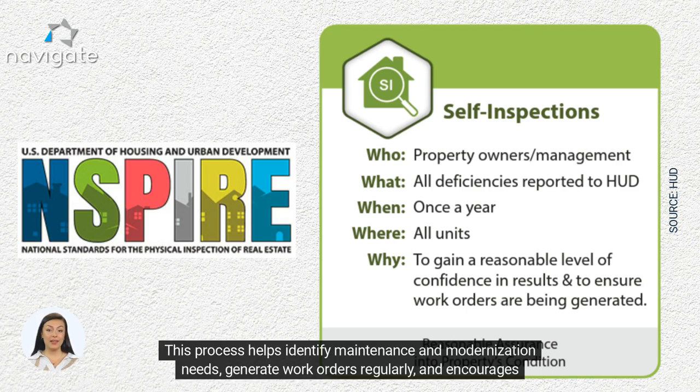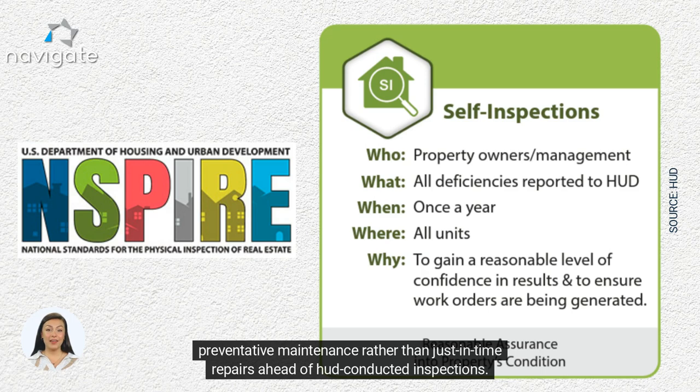This process helps identify maintenance and modernization needs, generate work orders regularly, and encourages preventative maintenance rather than just-in-time repairs ahead of HUD conducted inspections.